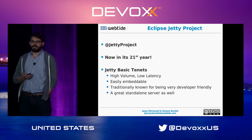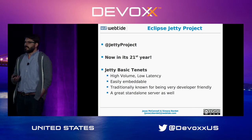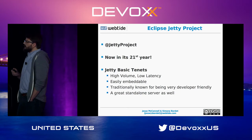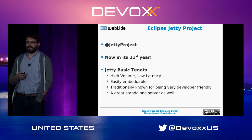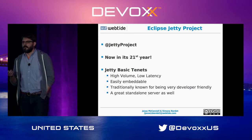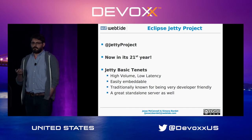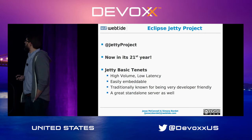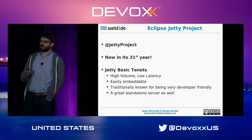We are now in our 21st year, so Jetty is officially as old as Java. We celebrate our birthday with Java and Yahoo. The basic tenets of Jetty are high volume, low latency. Jetty is easily embeddable — it's very popular in the developer community because it's super easy to spin up Jetty in unit tests, production environments, or embed it into your application. We're used in applications like Google App Engine, Google Flex, and Eclipse where we run the default help system as an OSGi component. We also have a great standalone server, so you can use Jetty however you like.